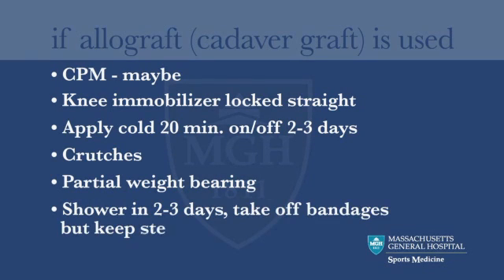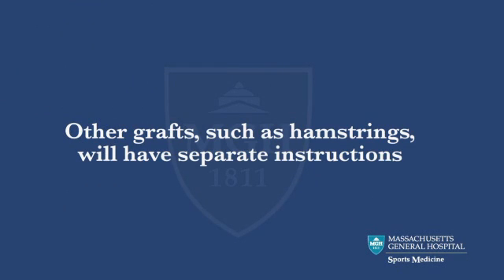It is okay to take off the bandages in two or three days to shower. Occasionally, another tissue is used for a graft, such as one or two hamstring tendons. You will receive separate instructions for this.